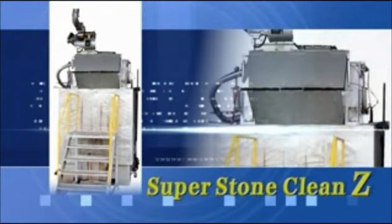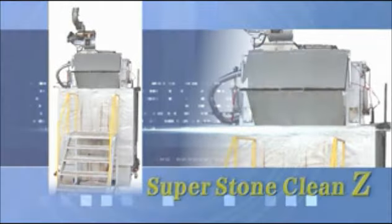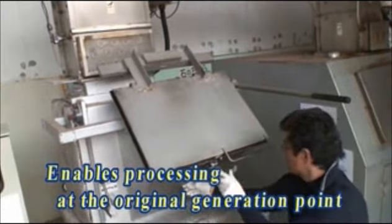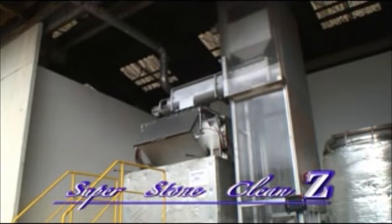Super Stone Clean Z. Up until now, processing garbage at the place where it's generated was deemed impossible. But Super Stone Clean Z has changed all that.